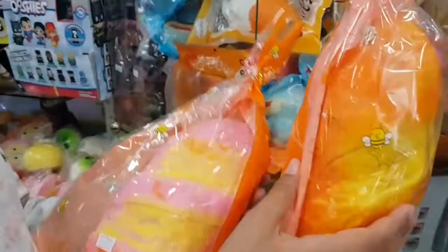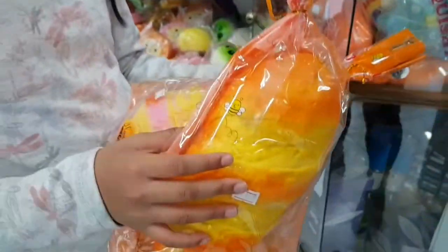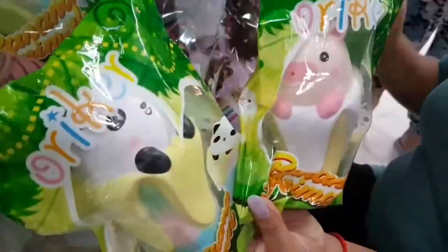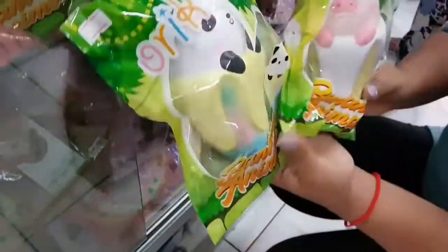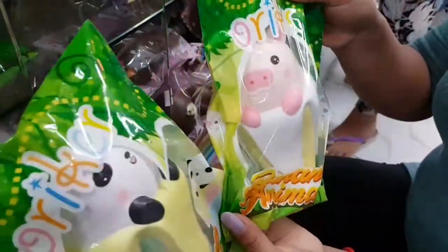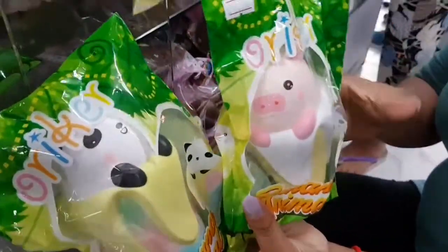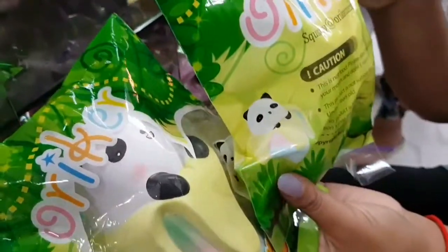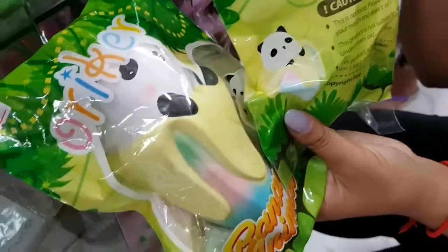Alright, have a look at that one. I've got the panda one and I've got the pig. They're all slow rising. They're not from iBloom or anything but they're still pretty good. This company here is pretty good too — very slow rise and it smells nice.